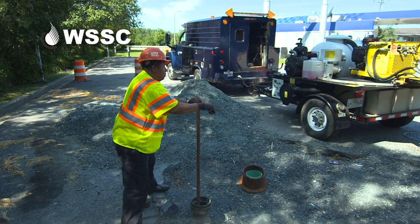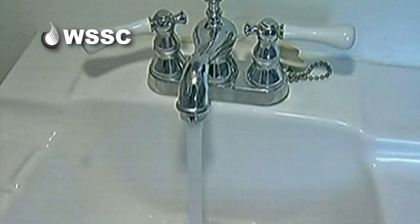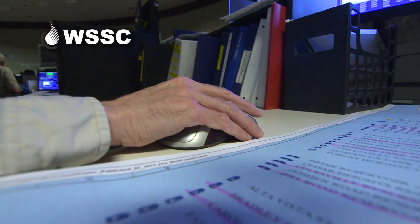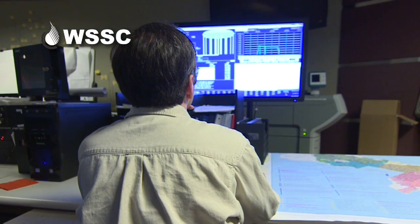Some valves are on the side of a road in a paved parking lot; some are down in the woods. Multiple teams within WSSC needed to coordinate. At stake: whether 100,000-plus residents in the area would go without tap water for three to five days.